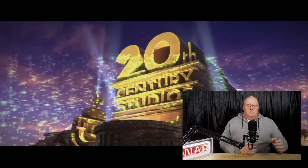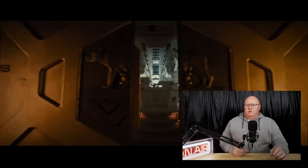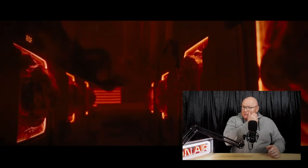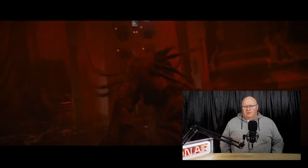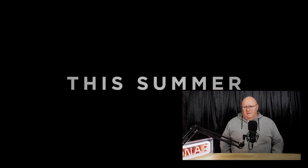The more important thing about this is that it actually takes place between the first Alien and Aliens from James Cameron, so it'll be very interesting to see what they do with some of the pre-existing world building and what they're going to bring to the franchise as well.